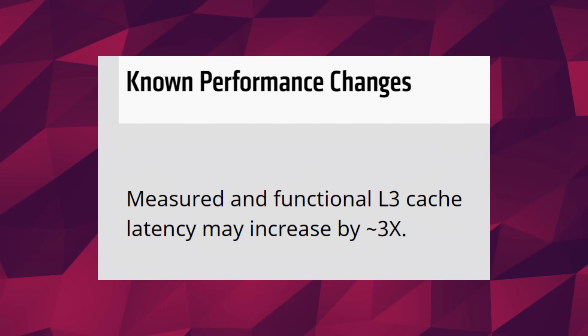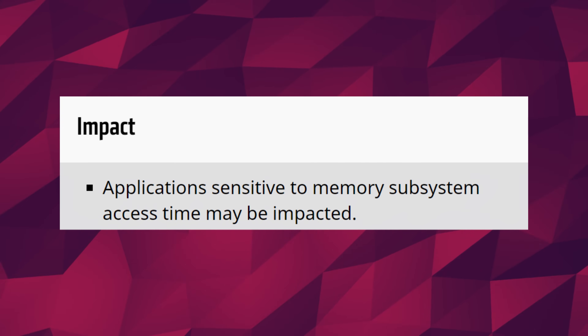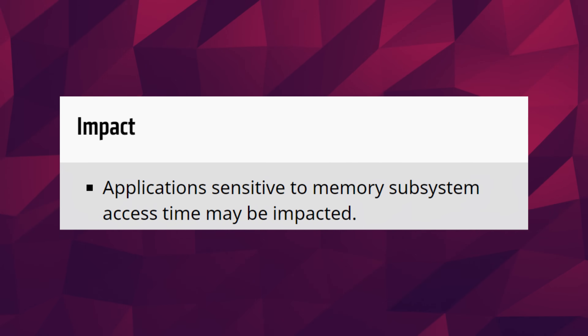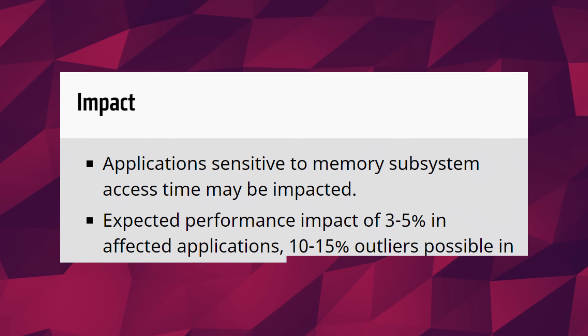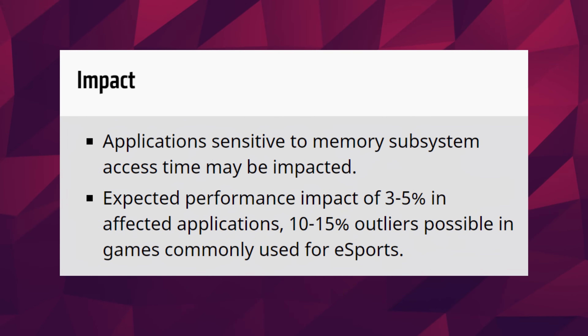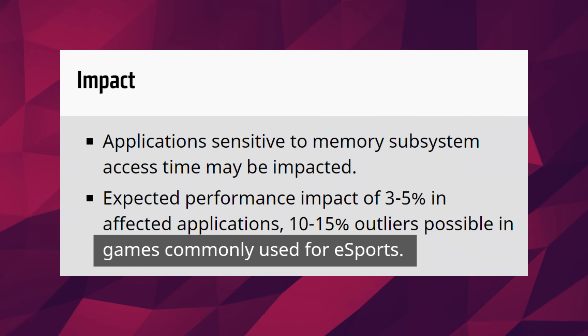the latency of the L3 cache can be slowed by as much as three times by Windows 11. The impact of this slowdown: first, apps that are memory sensitive will experience slower access times. Second, an expected performance decrease in the range of 3-5% in some applications. And lastly, in what is probably most relevant to you, you could see a 15% hit in what AMD calls games commonly used for esports. Since this is a CPU issue, it probably means that the lower the resolution — for example, if you were running CSGO at 720p for max FPS — the lower the resolution, the bigger the impact on performance.